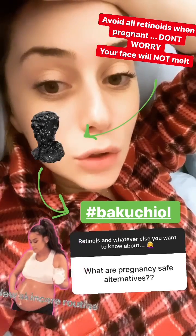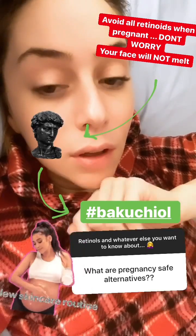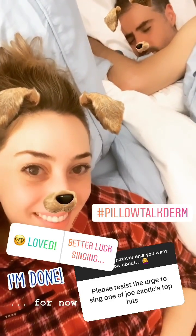I've had two babies in the last two and a half years, so I did not use any retinol or retinoids — you should not use them when you're pregnant or breastfeeding. I used bakuchiol, which is the alternative instead. I hope this was helpful and shed some light on this very confusing topic.